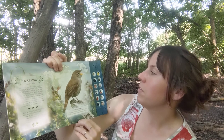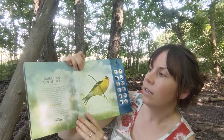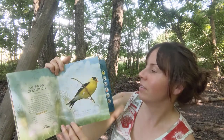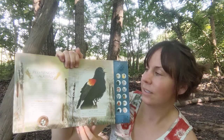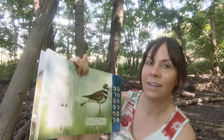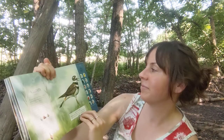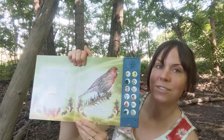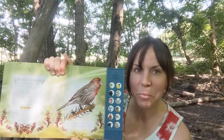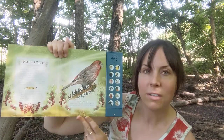So that's the house wren, and then it goes through 11 other birds in the same sort of style. It talks about the American goldfinch, the red-winged blackbird, killdeer, and the house finch. I just thought the house finch was the same thing as the cardinal, but they are different — I didn't know that until I read this book. They look so similar, but they're very different.